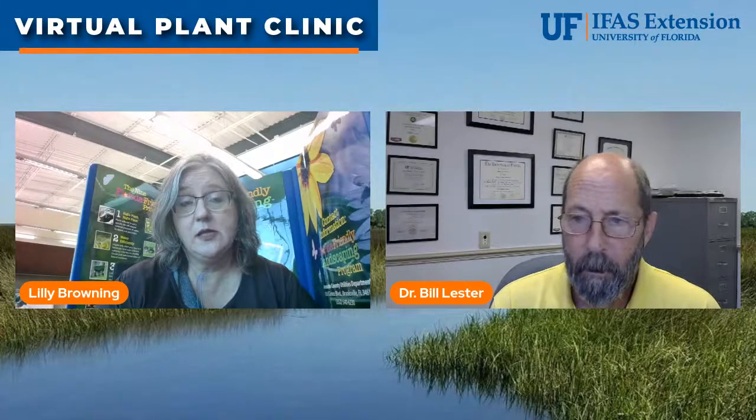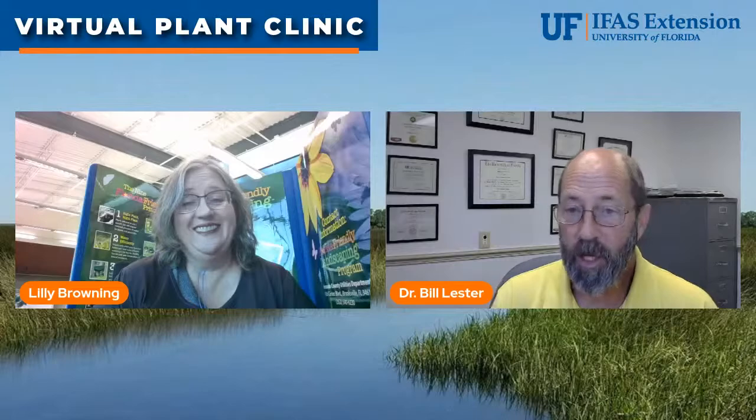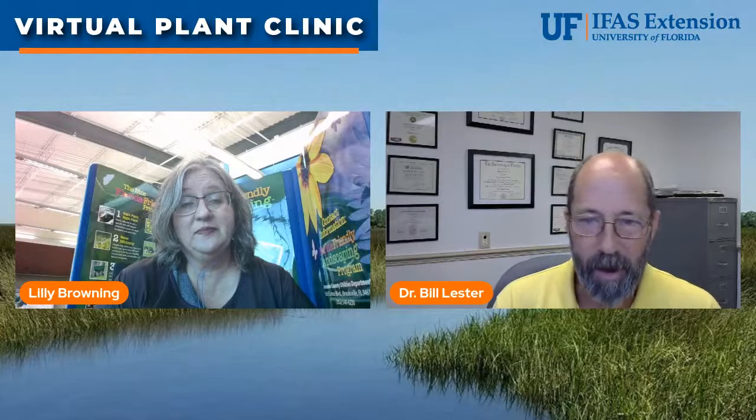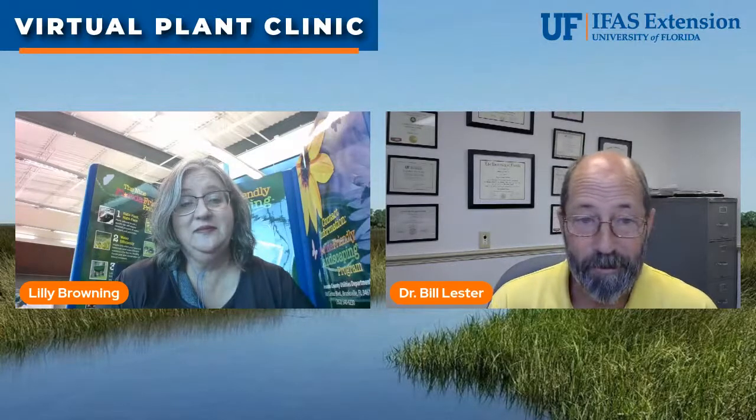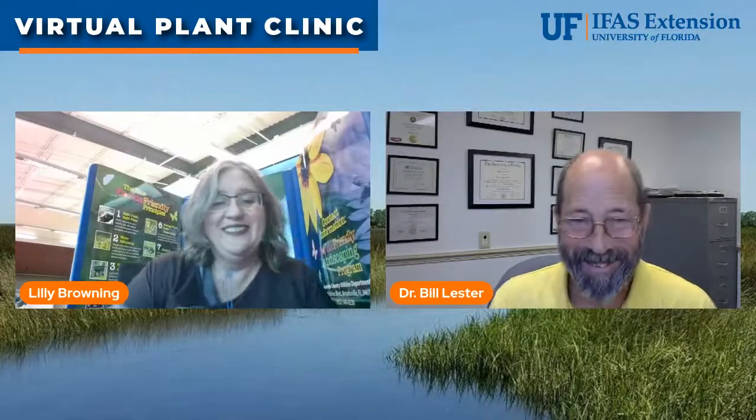Broadcasting live from the official office! Lily mentions she didn't use a green screen — it's a real background. Bill notes you can see the stack of papers on top of the filing cabinet. What the green screen is really good for is hiding a messy desk.